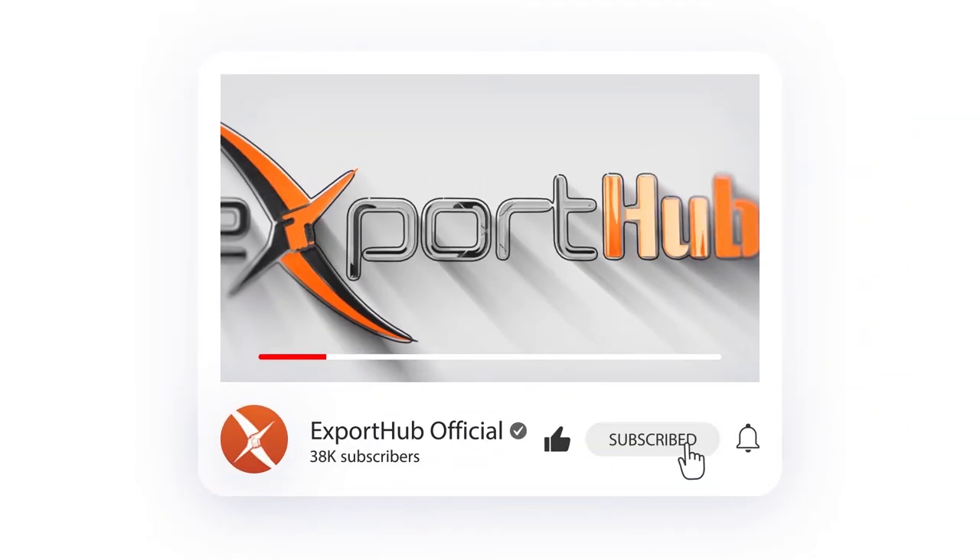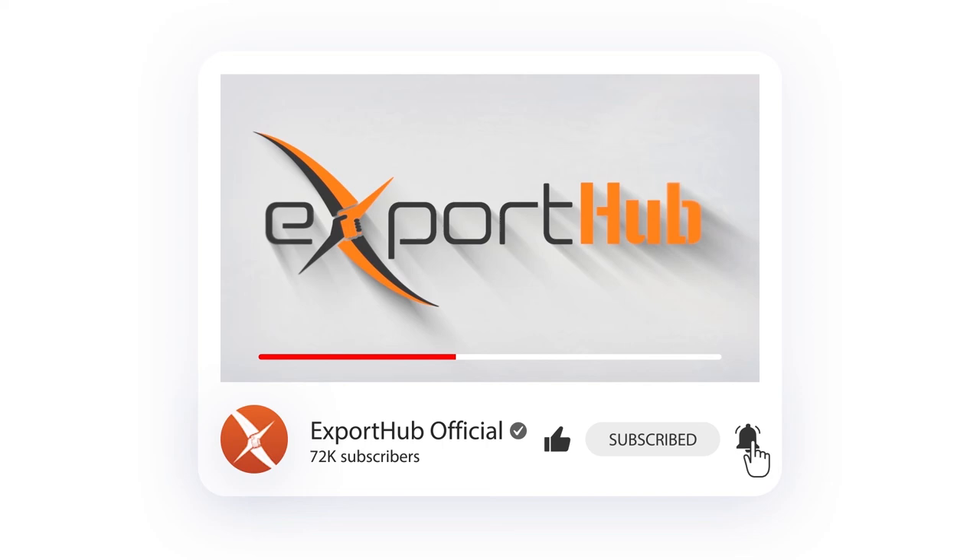For more videos like this, make sure to subscribe to our YouTube channel and press the bell icon.